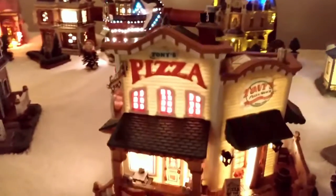If you're hungry, how about Tony's Pizza? Stop by for a pizza. If you look in the window, you can see some pizza being made there on the counter. There's the pizza oven inside.